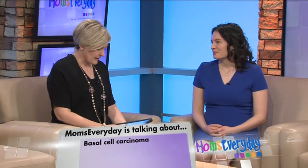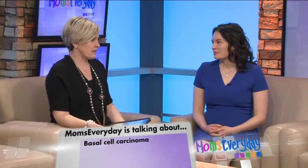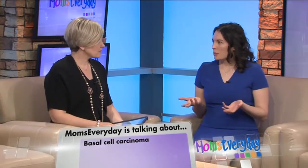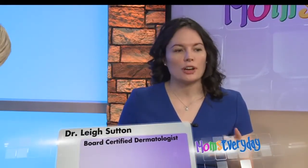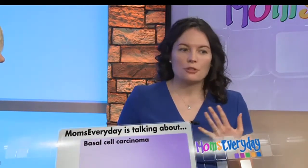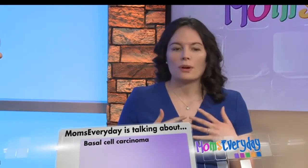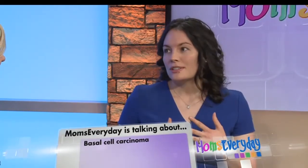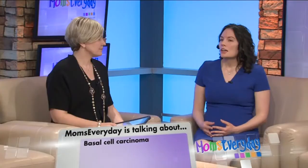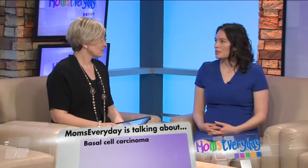Let's talk about basal cell carcinoma. What are the risk factors? People usually diagnosed with basal cell have a fairer complexion. They have a history of intense intermittent sun exposure, which we identify by asking if they have a history of sunburns. They might be immunocompromised either through medication or illness, or they might have to work outside for extended periods of time.